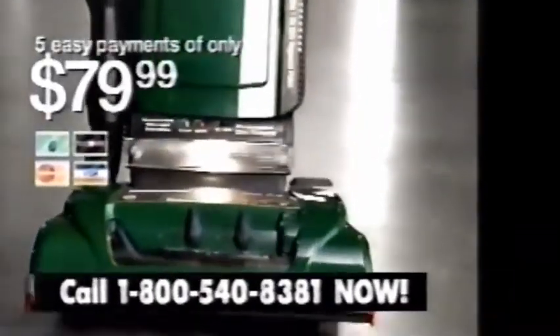It's here. The Wind Tunnel by Hoover in a new model that's actually self-propelled. It's so easy to use, it almost works by itself. Wind Tunnel harnesses the power of the wind to get carpets cleaner than any other clean air upright. Call now and this new self-propelled Wind Tunnel can be yours for just five easy payments of only $79.99.